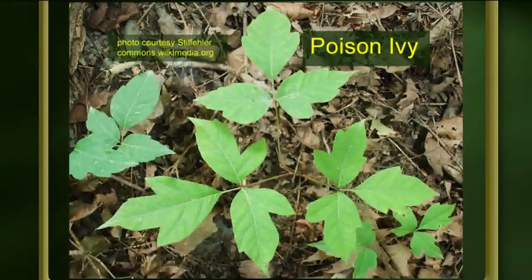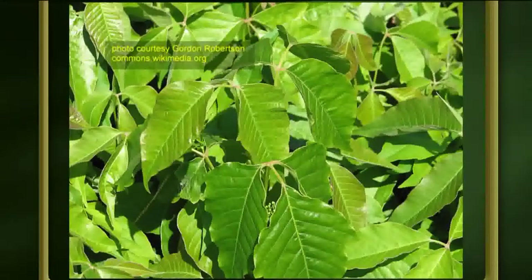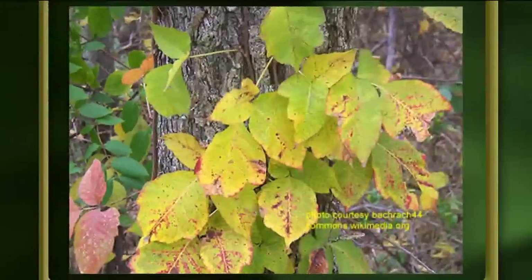Poison ivy is usually the first plant that comes to mind, and the best way to avoid it is to know what you're looking at. It's actually a beautiful plant — in the fall it has golden and red leaves, but you definitely don't want to decorate with it. It has three leaflets; the rhymes are 'leaflets three, let it be' and 'one two three, let me be.' It's often dark green and glossy, as you can see in these pictures.